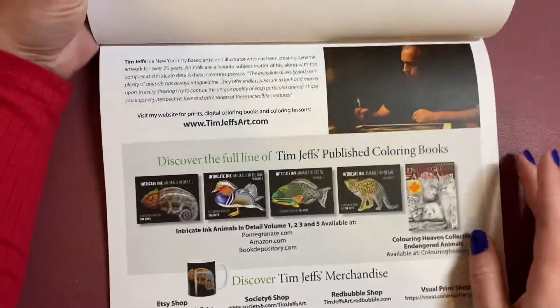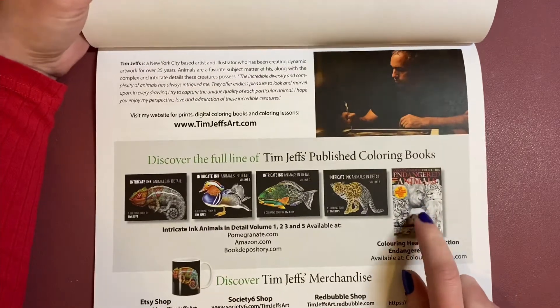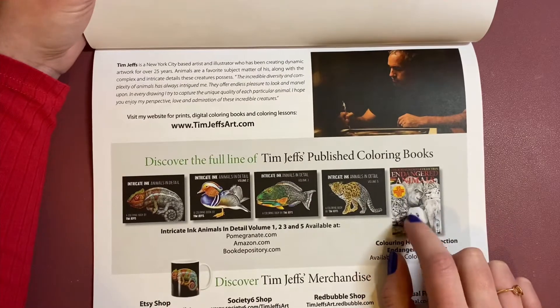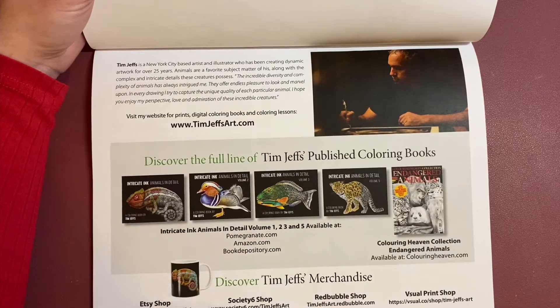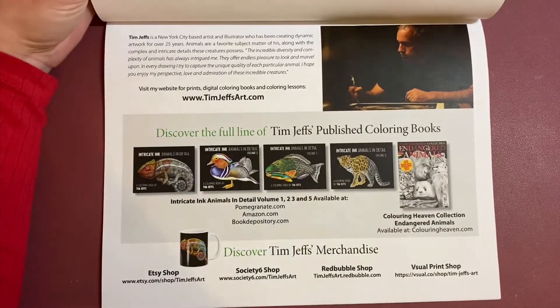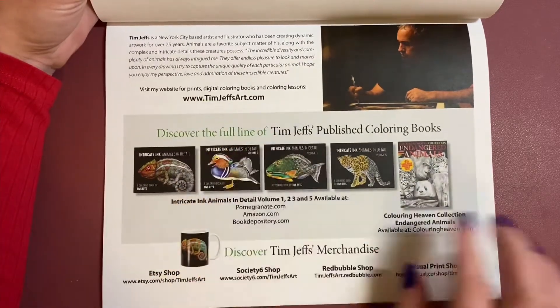In the back, we have a list of his books — so these are the Intricate Ink hardback books published by Pomegranate. There's also an Endangered Animals Colour in Heaven special that came out, which I absolutely adore — it's got to be one of my favourite issues of Colour in Heaven. And then it's got all these shops where you can purchase his merchandise: he has cups, stickers, magnets, and some awesome face coverings. Absolutely so cool — go check out those websites. There's his own website at the top.